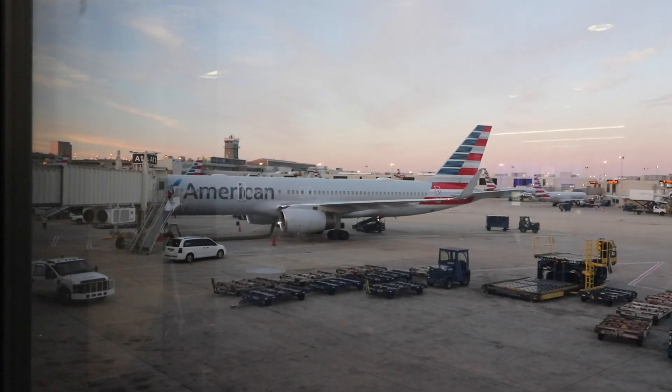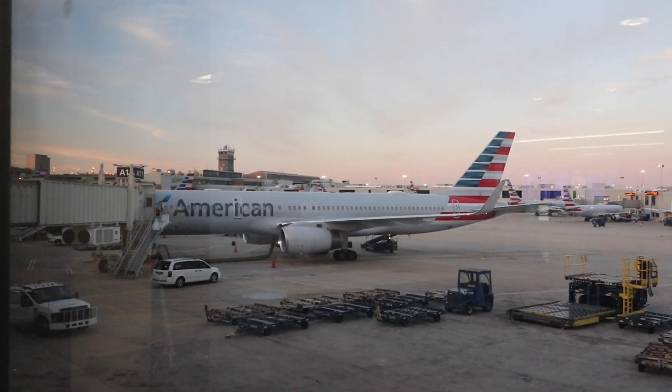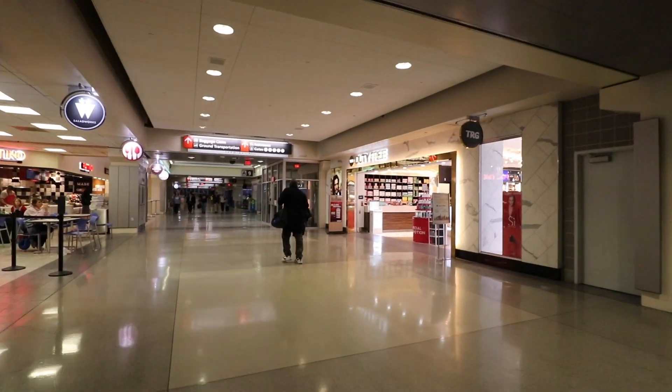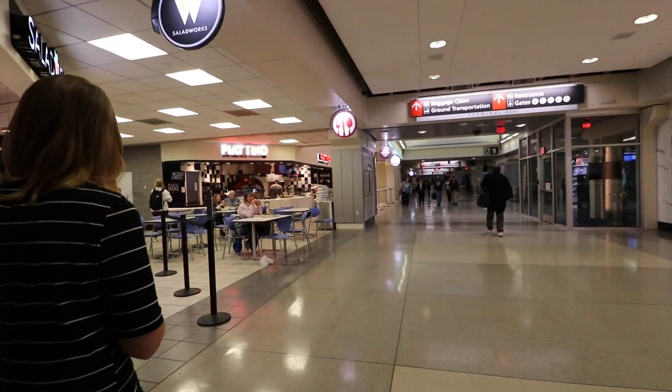For this flight, choosing your own seat started at $10 per person and went all the way up to $40 based on where your seat was. The $40 seats were actually Main Cabin Extra seats and came with more legroom and complimentary beer and wine.